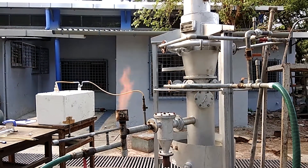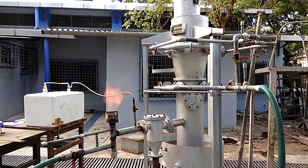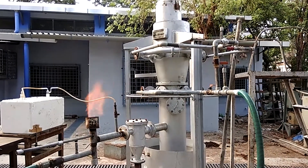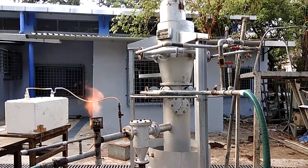Thus, the process of garden waste pelletization and gasification for community-level cooking rightly serves as an end-to-end innovation addressing the issues of waste management and the need for alternative cooking fuels.